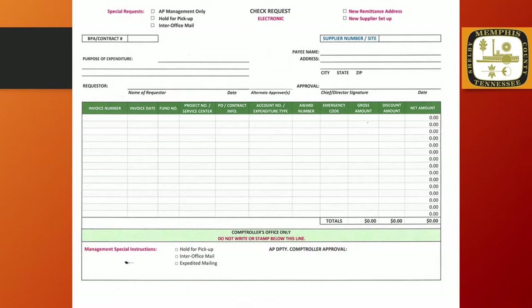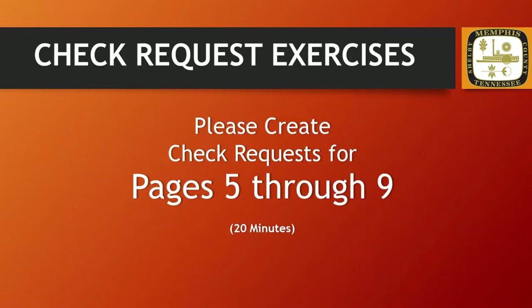Now let's take about 20 minutes to create check requests for submission. Please use the invoices pages 5 through 9 and the blank check request forms that were printed at the beginning of this tutorial to complete this exercise. You may now pause the video.